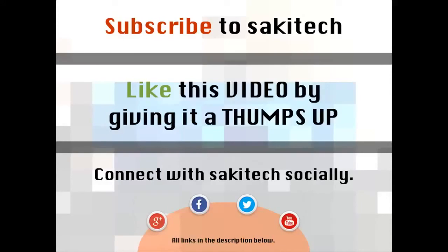And if you have any questions, comments, or concerns, just throw them down in the comments section below. Thank you.